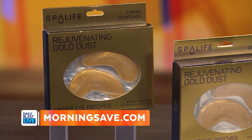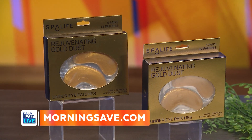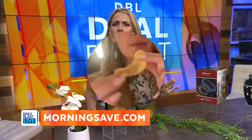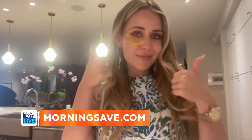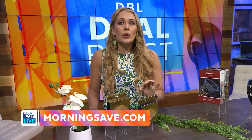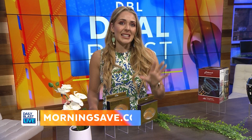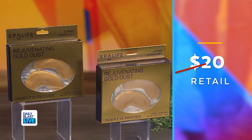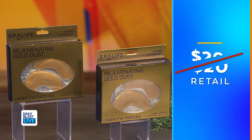It's the 12-pack Spa Life Rejuvenating Gold Dust Under Eye Patches. These are loaded with collagen to rejuvenate the look of tired, aging under eyes. The best part is that added shimmering gold dust, which helps your eyes appear more radiant.